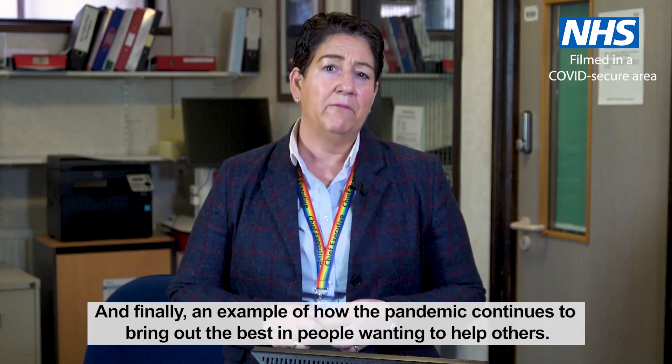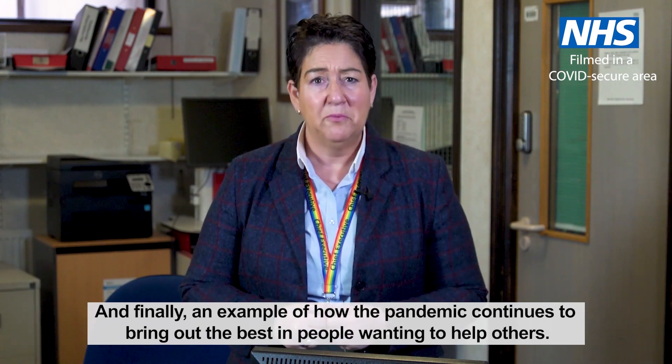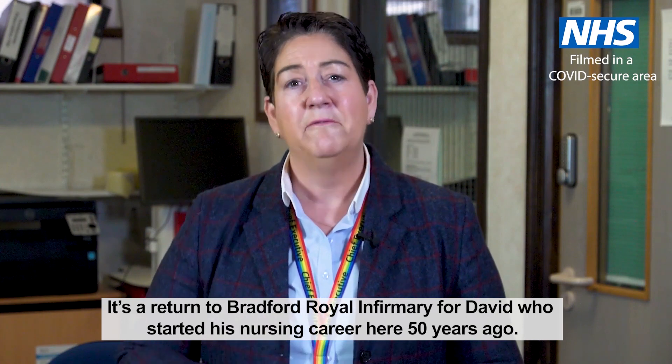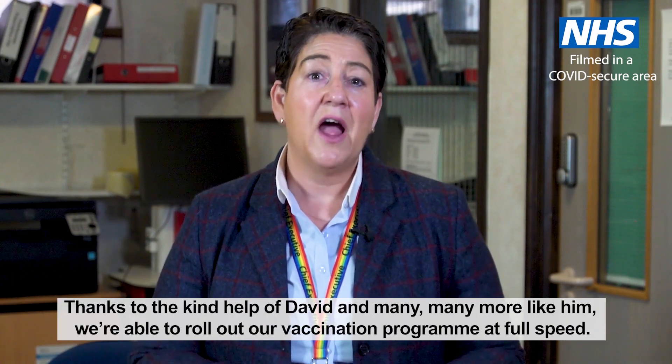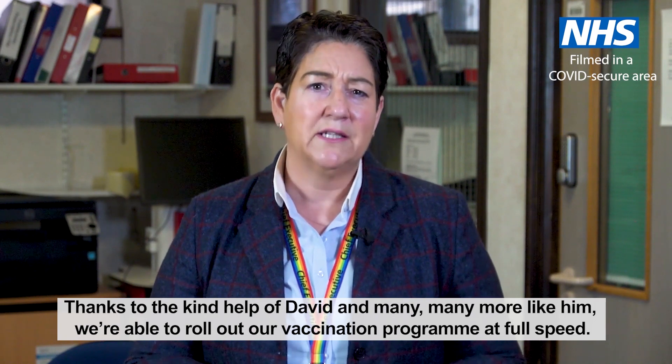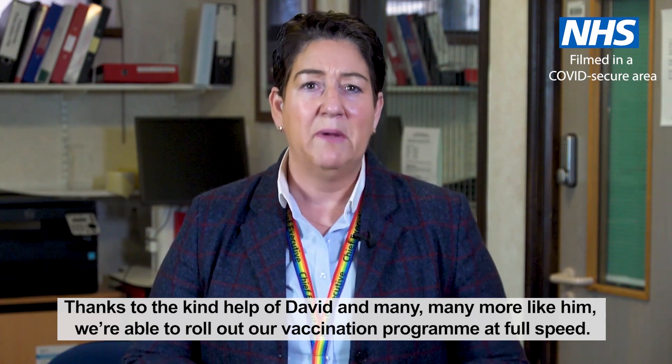And finally, an example of how the pandemic continues to bring out the best in people wanting to help others. Local care home owner David Crabtree has volunteered to be a vaccinator in our vaccination hub. It's a return to Bradford Royal Infirmary for David, who started his nursing career here 50 years ago. Thanks to the kind help of David and many more like him, we're able to roll out our vaccination programme at full speed.